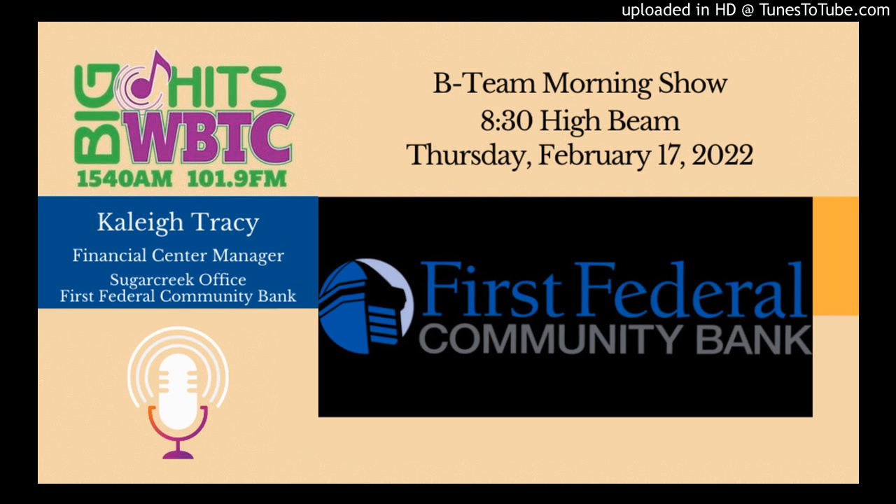We hit 8:30 and that of course means it's time for our High Beam. This morning we are joined by Kaylee Tracy, the Financial Center Manager of the Sugar Creek office of First Federal Community Bank. Kaylee, good morning — how are you? Good morning, I'm doing really well, how are you?